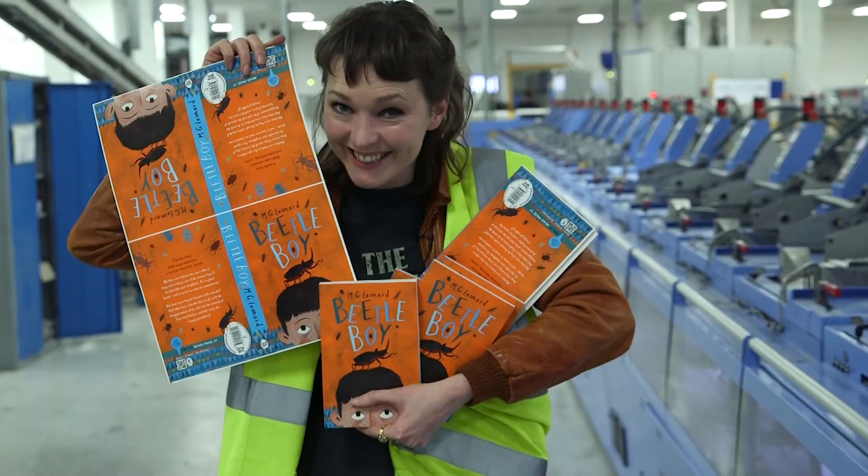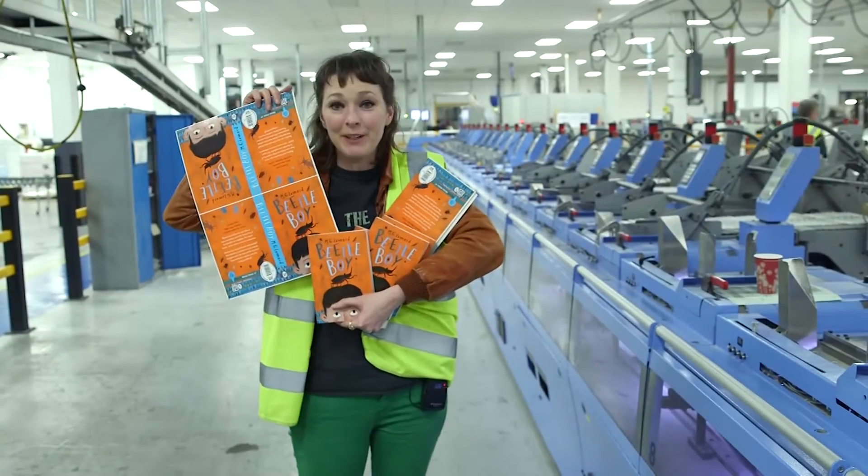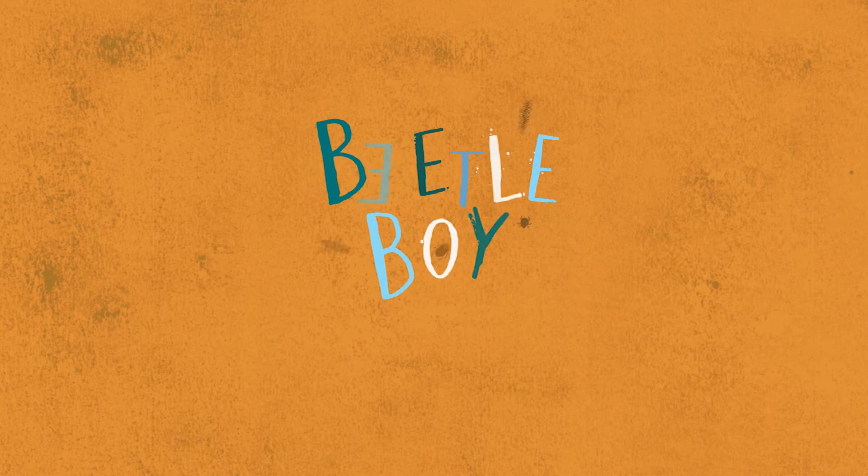Absolutely. And there's one, two, three, four, five, six, seven species of beetle on the spine. I can't believe it. I can't believe it.